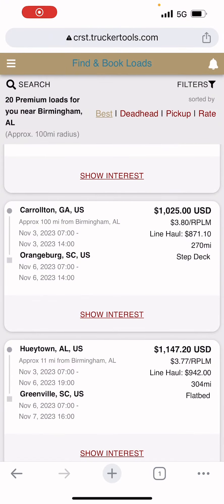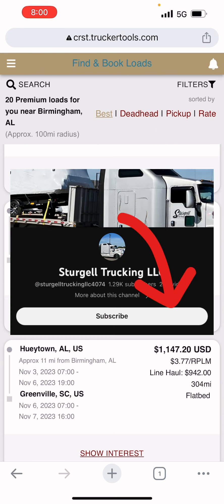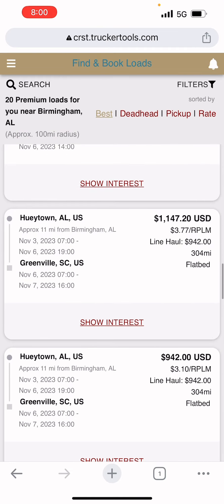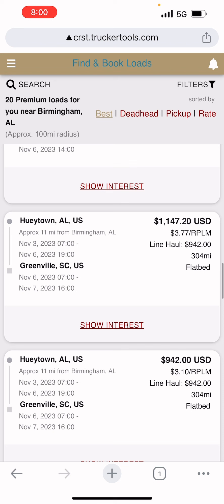I hope this helps — any questions, ask me in the comments and I'll do my best to explain it further. Basically as you go through loads: line haul is $942 on that one, they're only taking 25% of that. The difference between $1,147 and $942 is the fuel surcharge, and you get 100% of that. Alright, I'll go see if I'm moving up in line. God bless you — we'll see you next time, bye now.